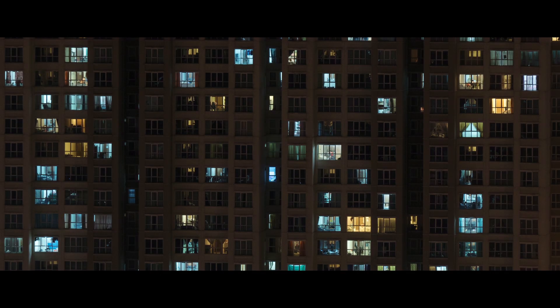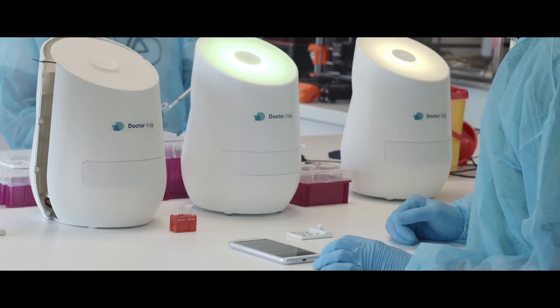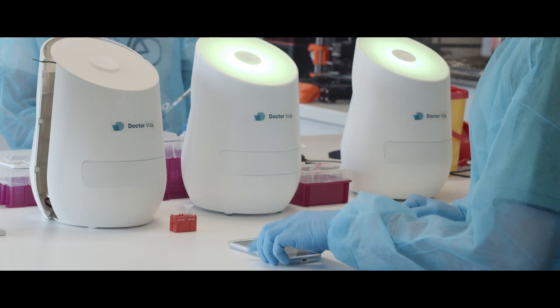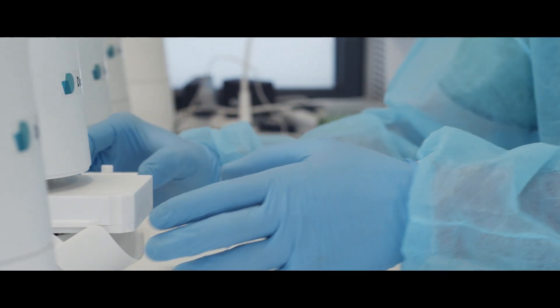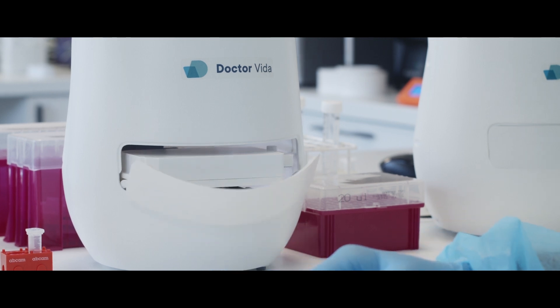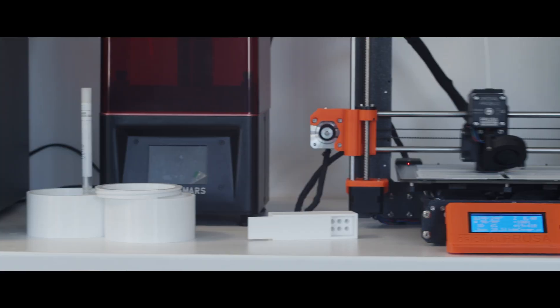We believe that diagnostics will very soon get out of the central laboratory and move to people's homes. That's why we started two years ago a new line of research called Dr. Vida. We developed Dr. Vida firstly for Lyme disease, but since the pandemic started, we immediately began its adaptation for COVID testing.